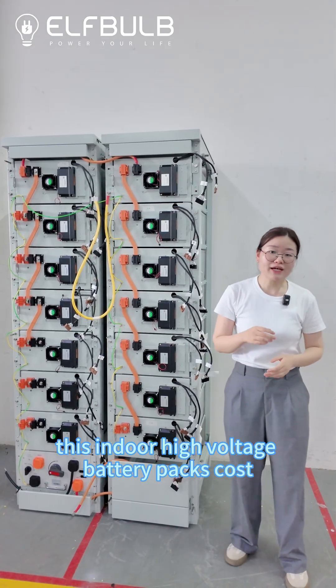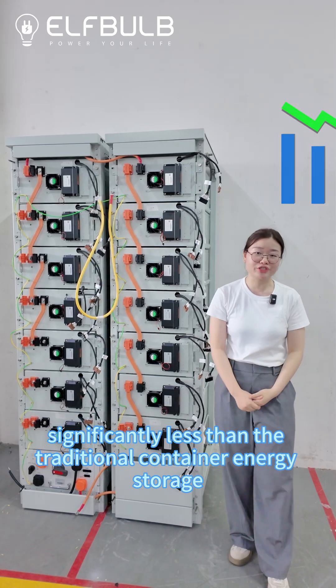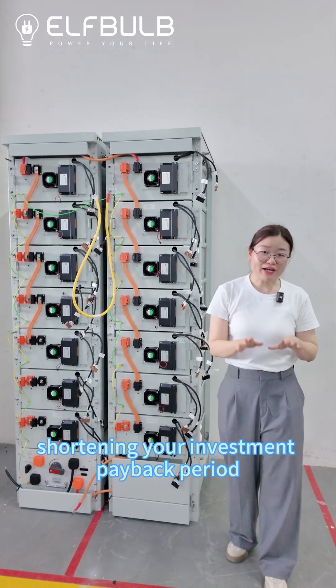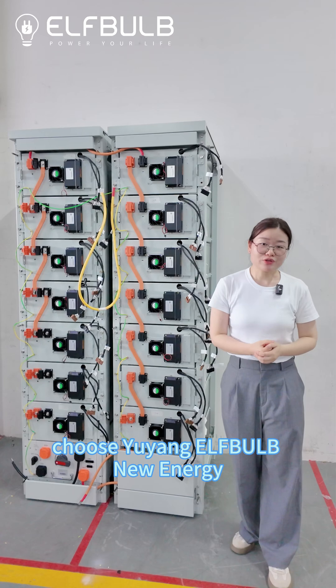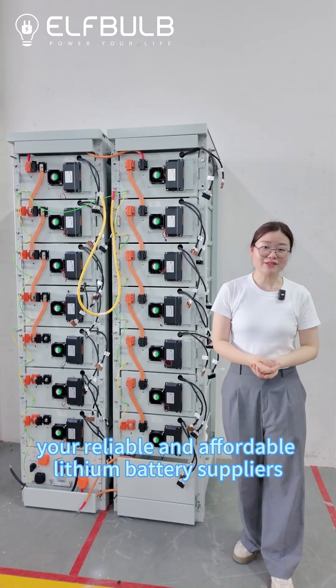These indoor high-voltage battery packs cost significantly less than traditional container energy storage, shortening your investment payback period. Choose Yuyang Alphabet New Energy, your reliable and affordable lithium battery supplier.